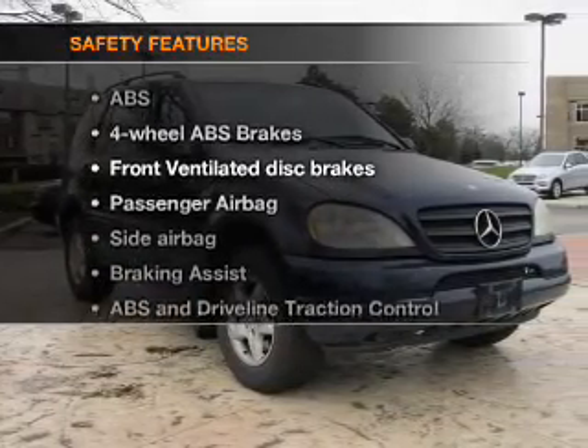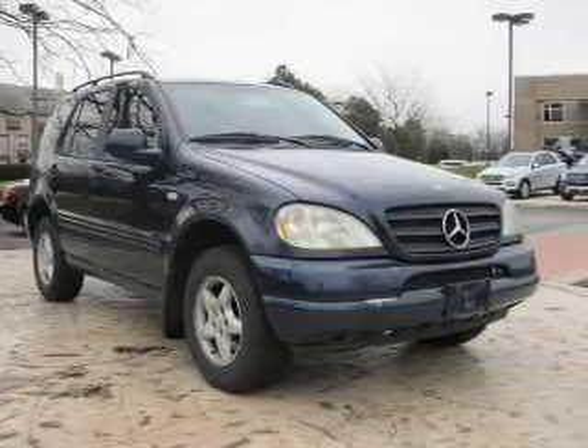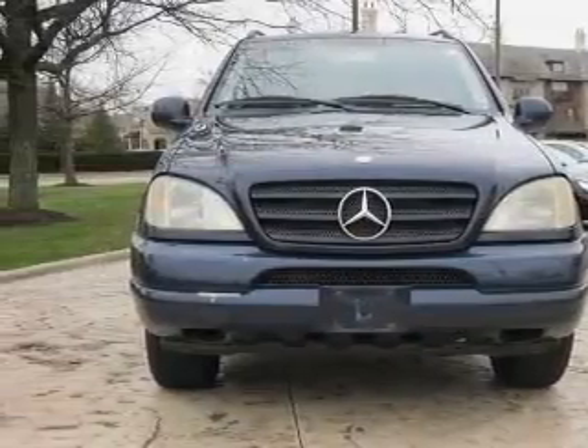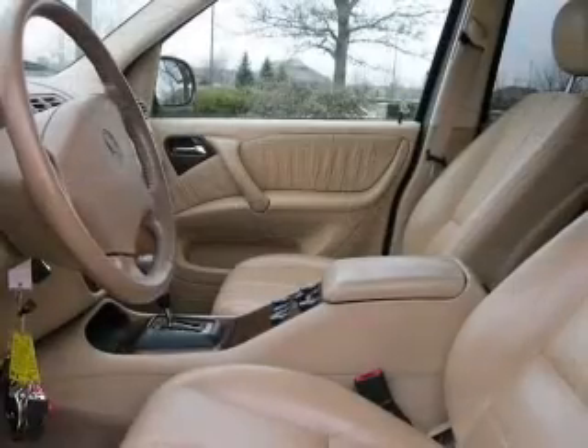And for your peace of mind, the following safety equipment is included: front ventilated disc brakes, passenger airbag, side airbag, and stability control. Call today to schedule a test drive.